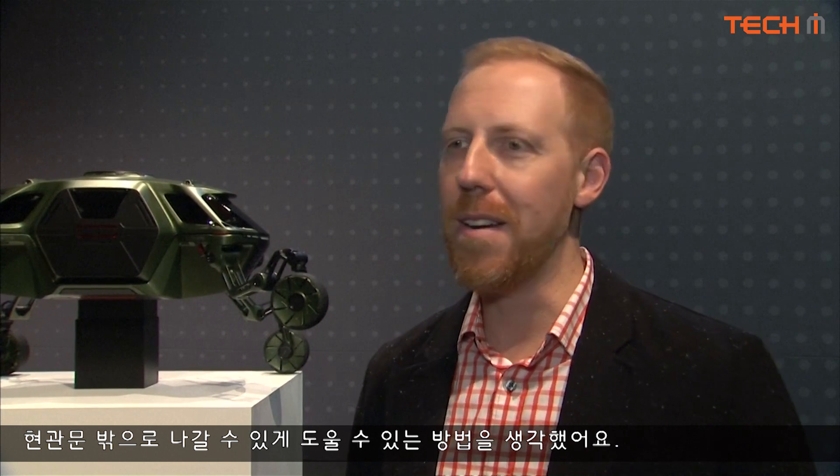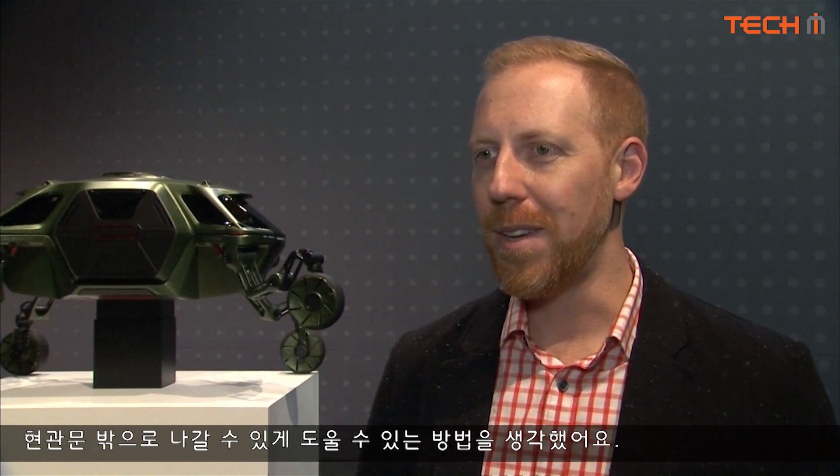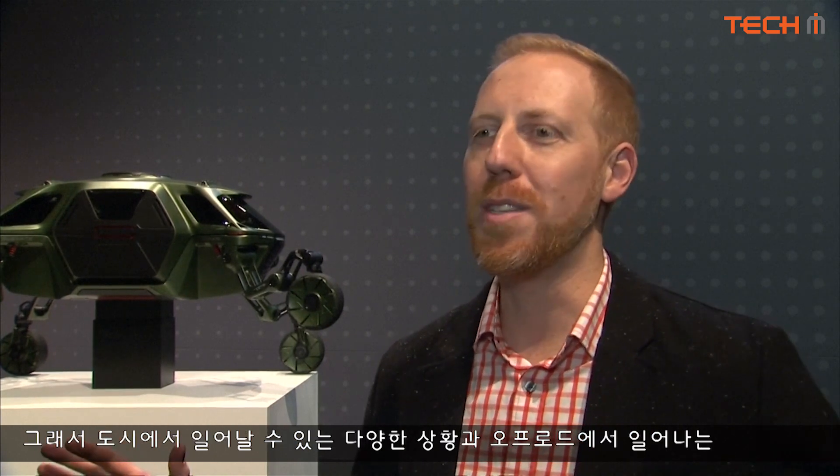We tried to think of any scenario that happens in urban settings but also off-road, and really say that 95% of the terrain on earth, we can handle. That was our goal.